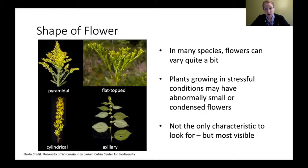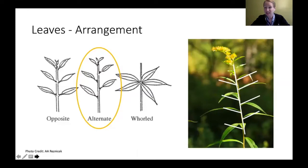In many species, flowers can vary quite a bit. Plants that grow in stressful conditions may have abnormally small or condensed flowers. These flower structures are not the only characteristics to look for when looking at goldenrods — they're the most visible and usually the easiest to look at, but we want to look at other things too.